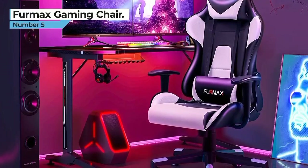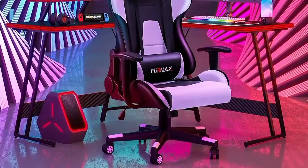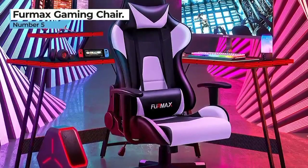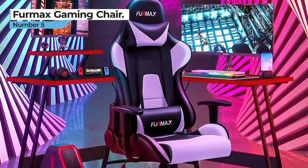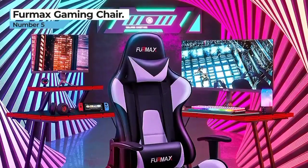Whether you're gaming for hours or working long shifts, the Furmax High Back Gaming Chair ensures you stay comfortable and focused. It's a must-have for any serious gamer or home office enthusiast looking to combine style, functionality, and comfort in one impressive package.